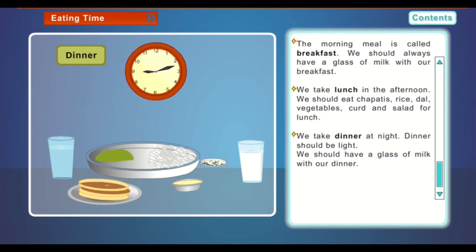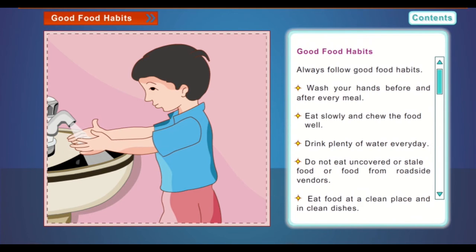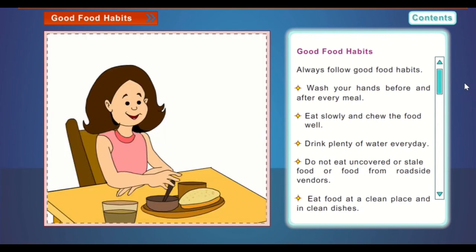We should eat our meal at the right time — it keeps us strong and healthy. Always follow good food habits. Wash your hands before and after every meal. Eat slowly and chew the food well.